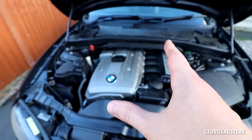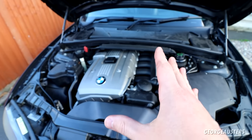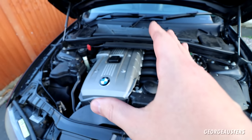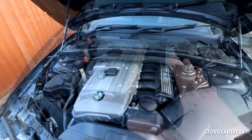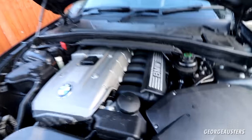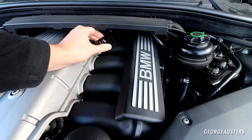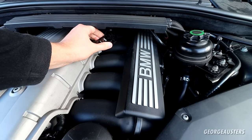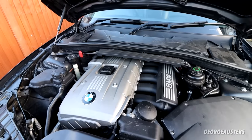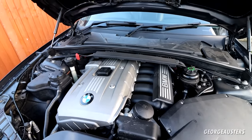The engine noise I'm talking about today is a rattle - a very distinctive rattle - and you will typically hear it when the engine is idling. Let me get the microphone in close and see if you can hear that rattle.